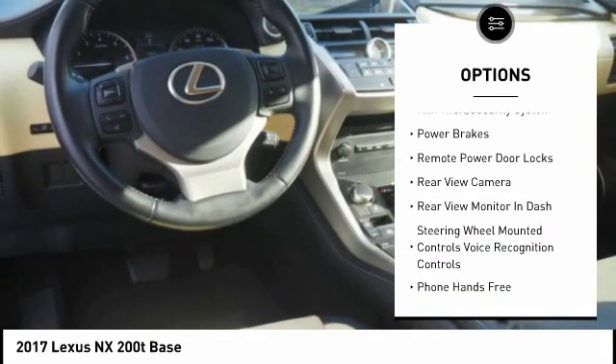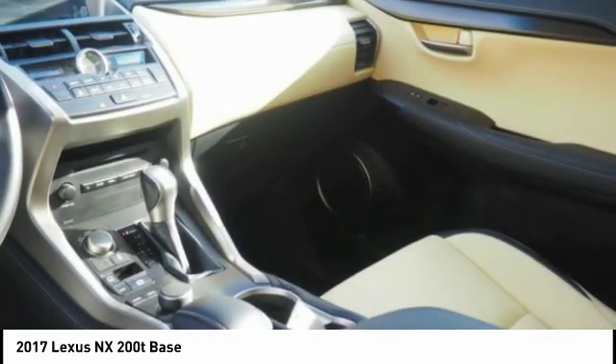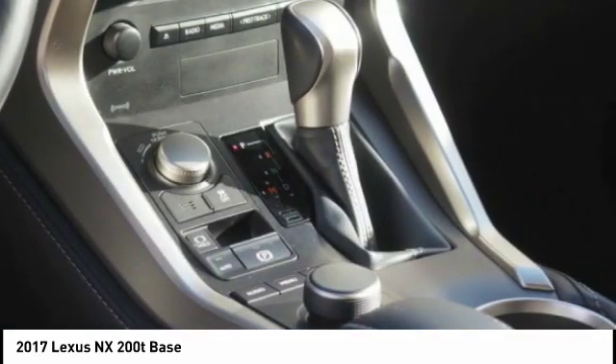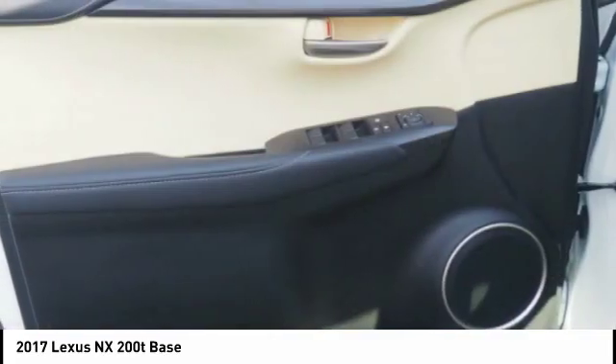Daytime running lights, engine immobilizer, tire pressure monitoring system, anti-theft security system, power brakes, and remote power door locks. Come take a test drive today.